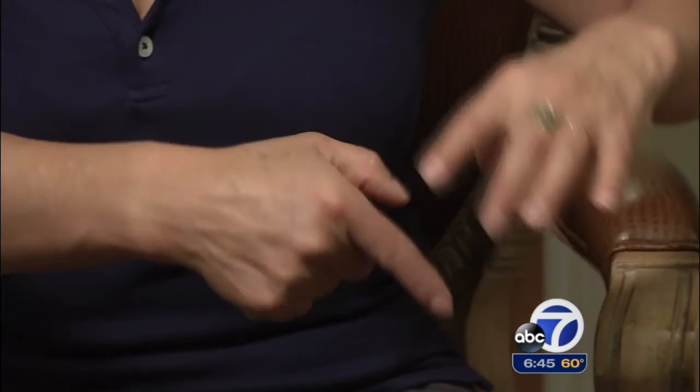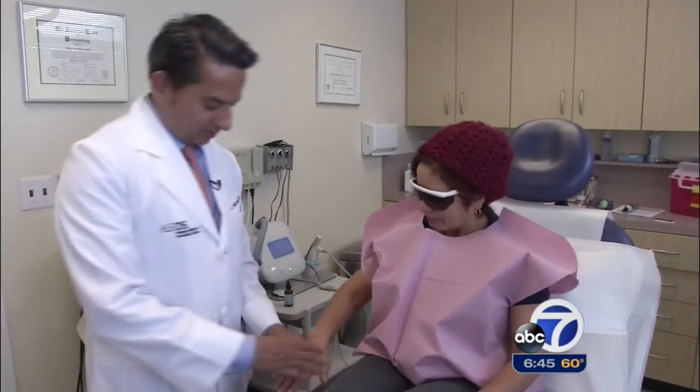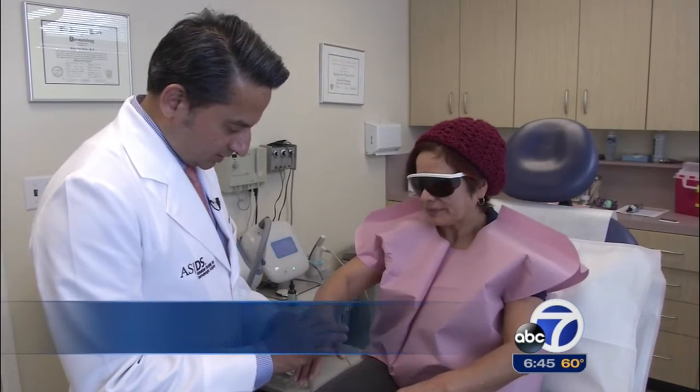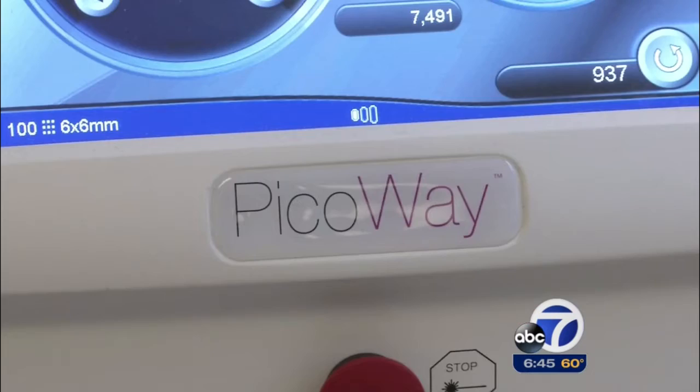In her 50s, Olga Mejia still has beautiful amber skin, but she's recently become concerned by the appearance of age spots on her hands and chest area. With the help of San Francisco dermatologist Vic Narakar, Olga is volunteering to test a newly approved technology to lighten age spots. It's a combination laser called PicoA.